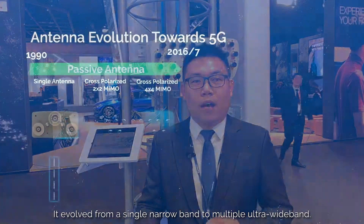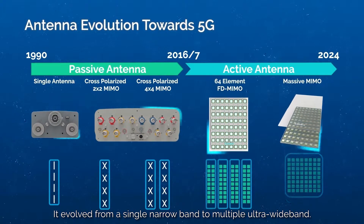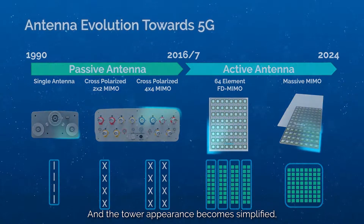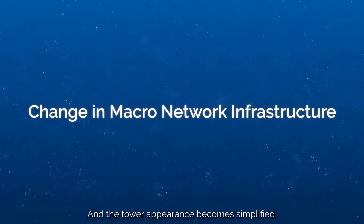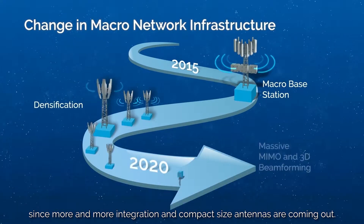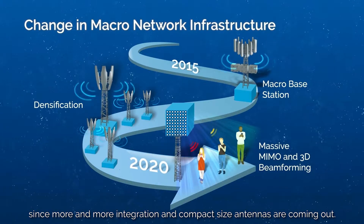In terms of the past 5 years, with the demand for more densification networks required, base station antennas became more and more advanced. They evolved from a single narrowband to multiple ultra-wideband, and the tower appearance became simplified, since more and more integrated and compact-size antennas are coming out.